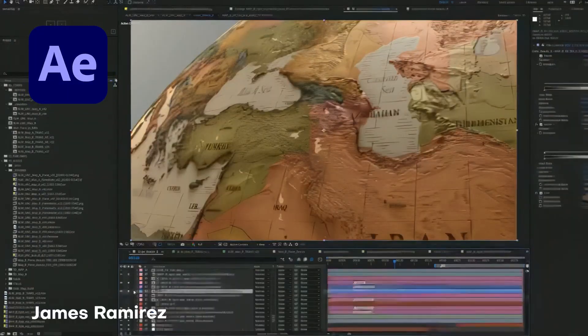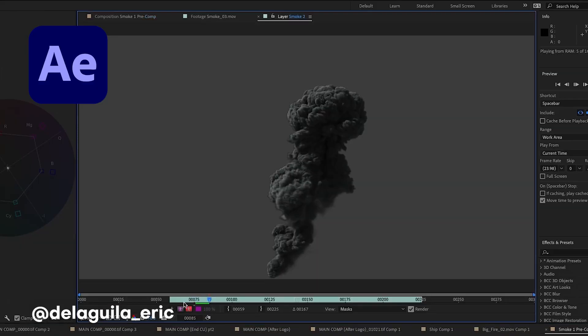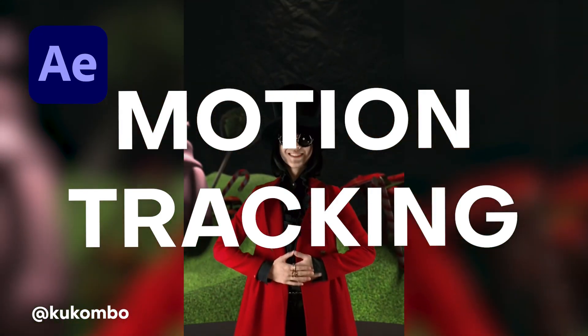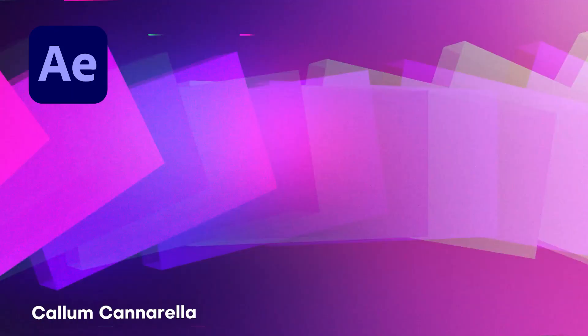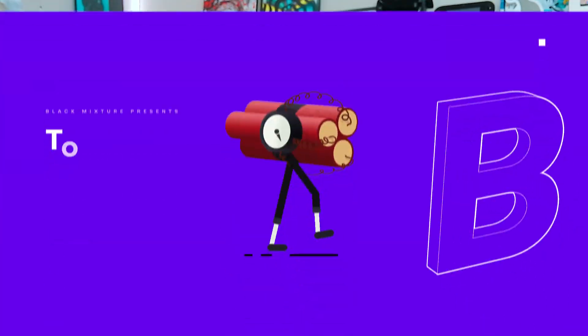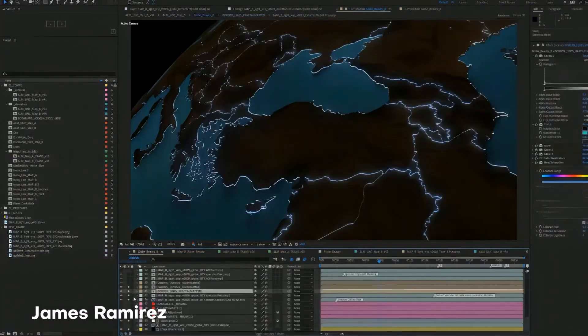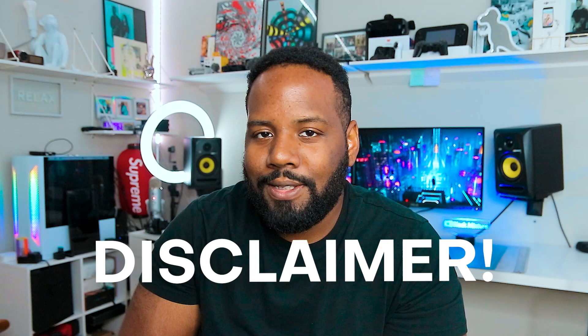After Effects is a super powerful software that is especially useful when it comes to compositing, motion tracking, and creating motion graphics. The creators on this list are some of the dopest ones that I've seen. Today we're going to be talking about their work and also breaking down some of the ways that you can incorporate these techniques into works of your own.